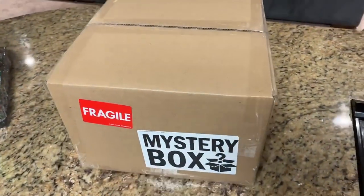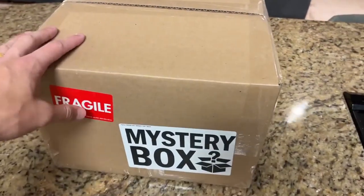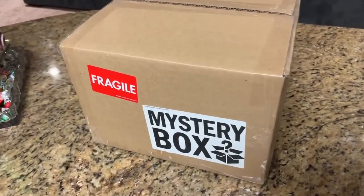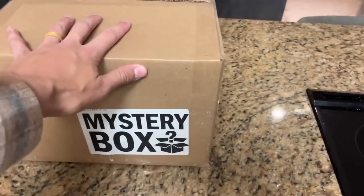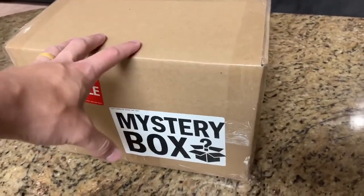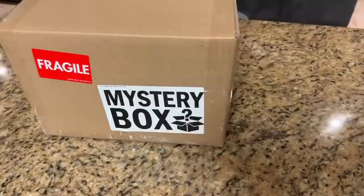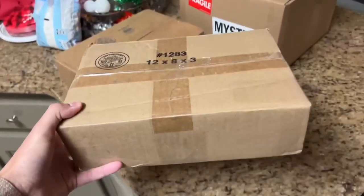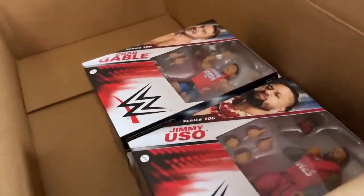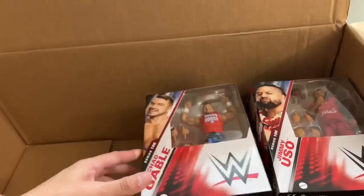Welcome back to another My Name Toys video. Today we're back with a brand new mystery box unboxing from Ringside Collectibles, as well as some other packages. We got the mystery box, a package from Shop AEW, a package from my man Rob, and Elite Series 106 from Ringside Collectibles.